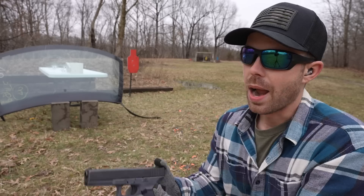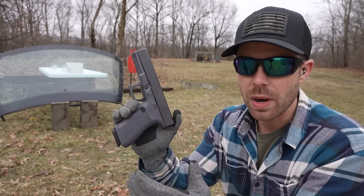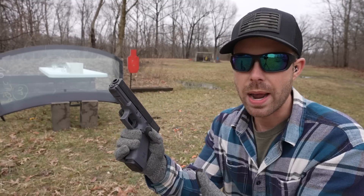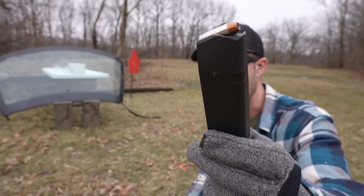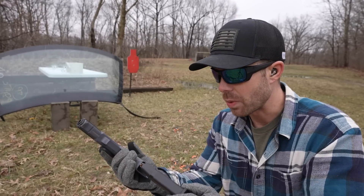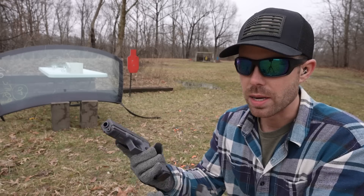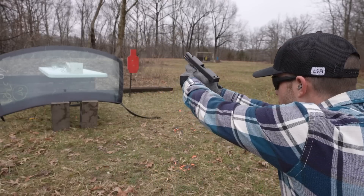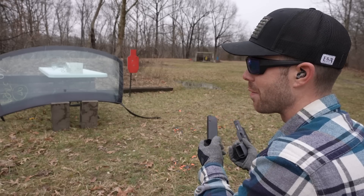Now we're stepping up to the big boy calibers — the 10 millimeter Glock 20. Thanks to Turtle Like Tactical for sending this gun out for us to use. I had a few different rounds I could have tested, but since we're doing hollow points I went with this 200 grain Underwood hollow point — really hot. The 10 millimeter is always impressive, so let's see what it does. Man, it's a big step up from the 45.